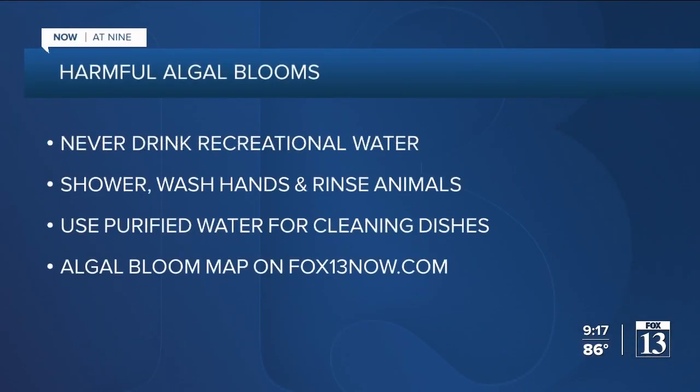Here are some important tips if you decide to go in water where algal blooms could potentially be. Environmental experts say never drink the water or swallow water while swimming. Shower and wash your hands after you're done in the water and rinse animals immediately. If you're camping, never use recreational water to wash dishes. The Department of Environmental Quality does have a map of locations where algal blooms have been located. We have a link to that map on our website, fox13now.com.